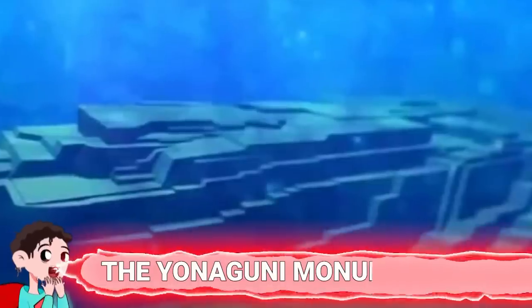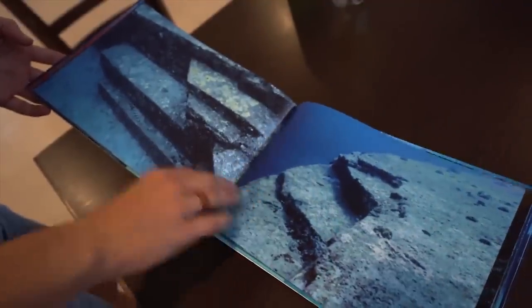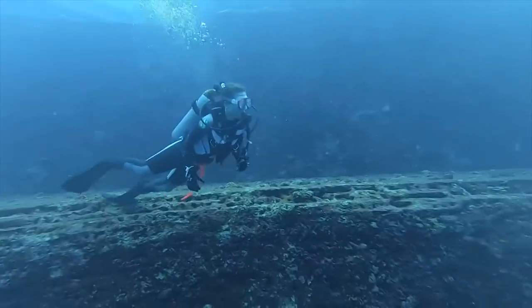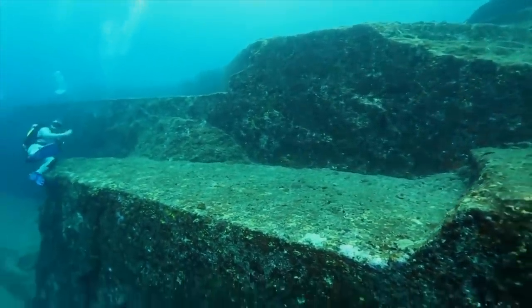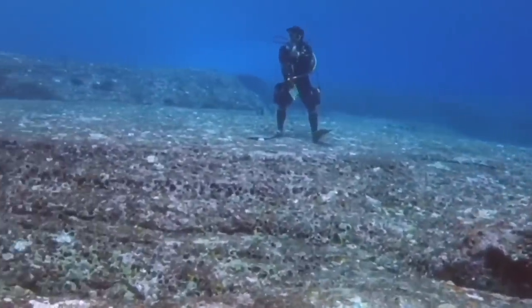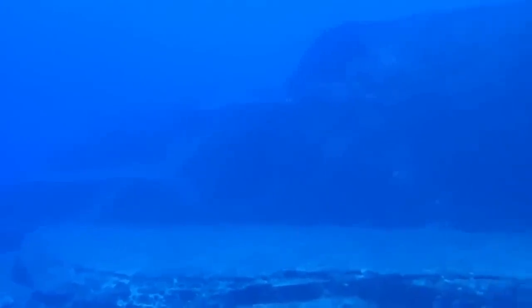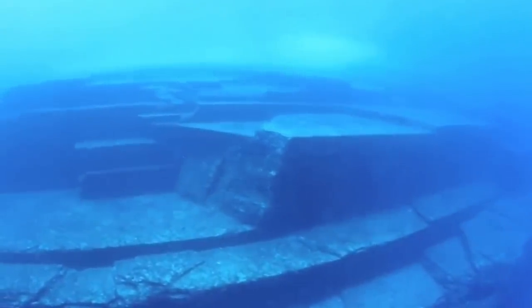Number 9: The Yonaguni Monument. In 1987, a diver decided to explore an area off the coast of the southern Ryukyu Islands in Japan when he found something incredible. About 82 feet below the ocean surface, he saw what appeared to be perfectly carved steps with straight edges that formed a stacked pyramid-like monument. What he had discovered was about 164 feet long and 65 feet wide, and it was believed to be over 10,000 years old. Today it's known as the Yonaguni Monument and it's a huge scuba diver attraction. No one's actually sure if it's human-made by prehistoric Jomon people who inhabited the islands around 12,000 BC, or if it's just a bunch of natural formations.